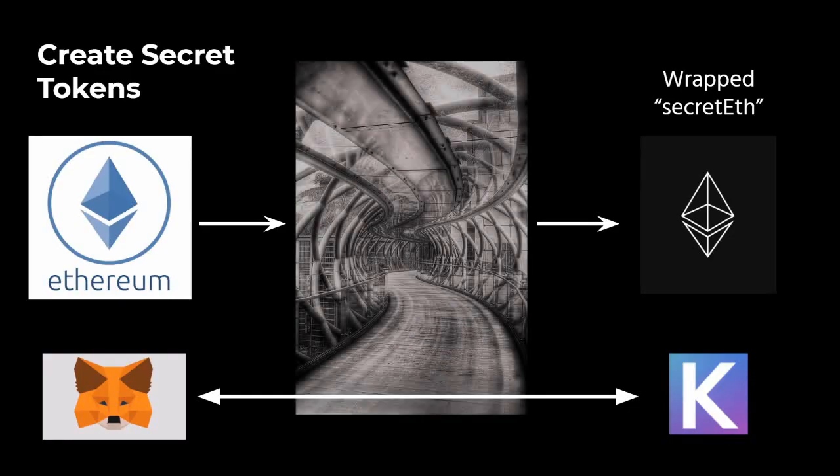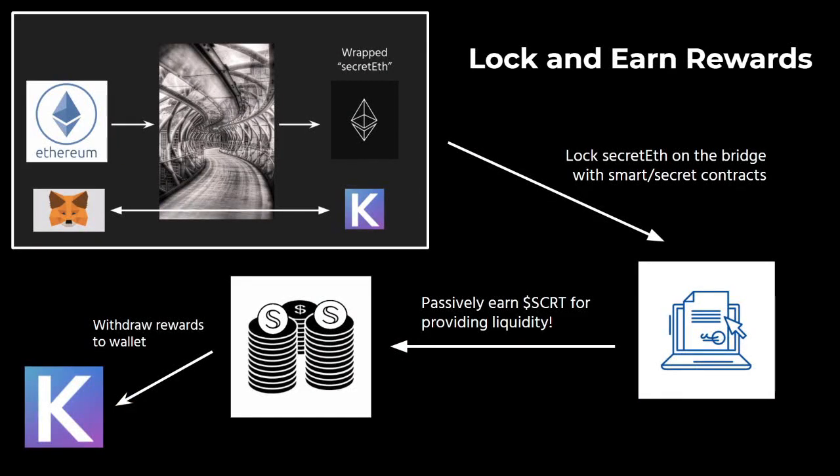So what does the top-down process of generating secret tokens and bridge mining look like? First, your tokens move across the Secret Ethereum bridge, and in this process the wrapped token equivalent is created. There are two wallets in this process: MetaMask and Keplr. Once you convert from Ethereum to Secret Ethereum as an example, you then have the option to lock up Secret ETH on the bridge, which is essentially interacting with a smart slash secret contract. Once this is done, you begin passively earning rewards and you can withdraw these rewards at any time to your Keplr wallet.